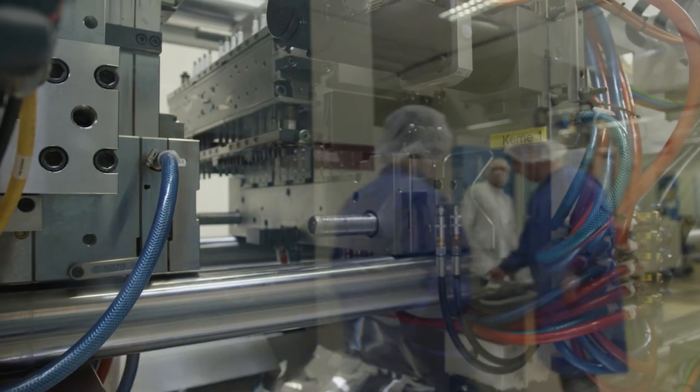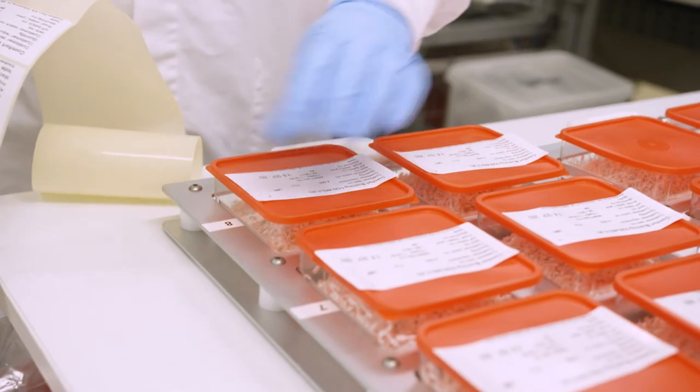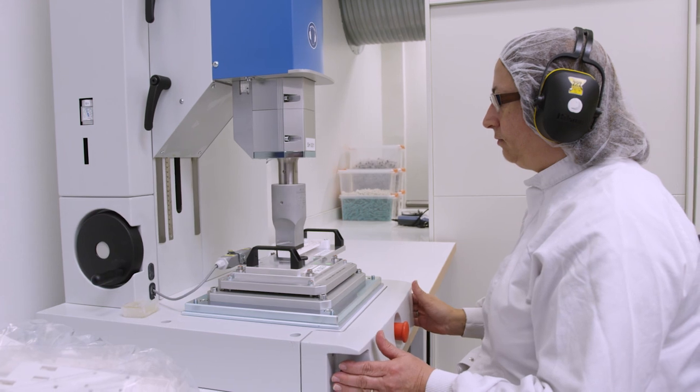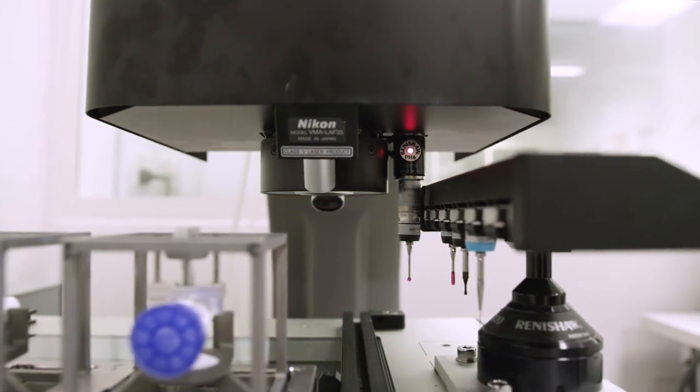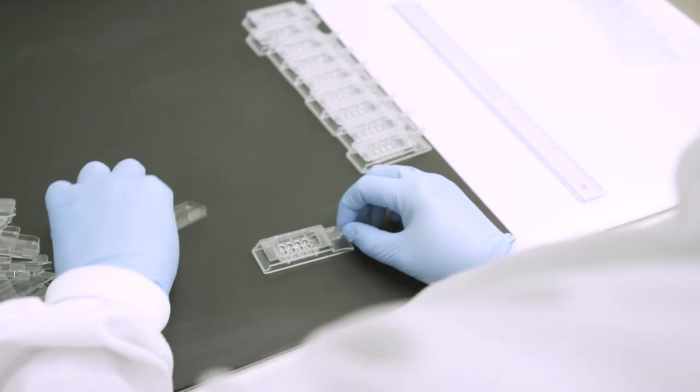Apart from bulk production of one and two component molded parts, we offer a number of automated finishing services, such as ultrasound welding, laser welding and decoration, as well as manual assembly of component parts.